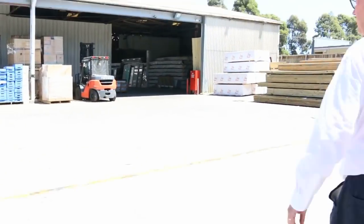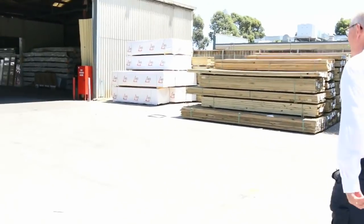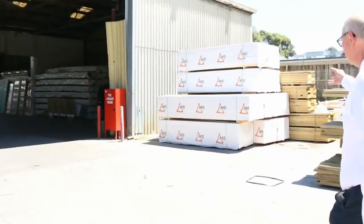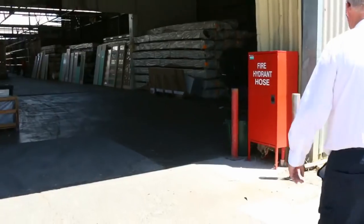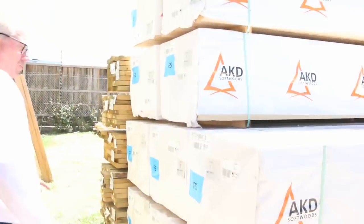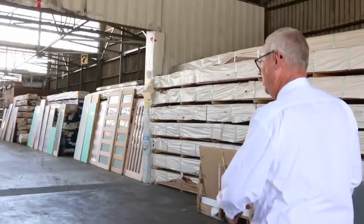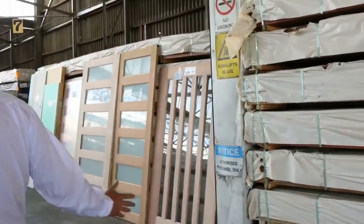Now into the shed to show you the stock inside. This is the start of the auction tomorrow — some nice F5 framing to start things off, some 90 by 45, starting with some 3-metre and some 2.7 studs. Make sure you're nice and early to get those studs. Plenty of spotted gum decking — 86 by 19 and 135 by 19 — as well as a whole heap of clearance doors, including really nice feature doors.